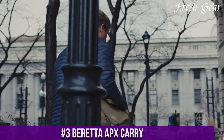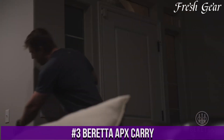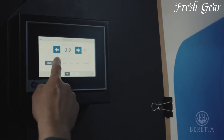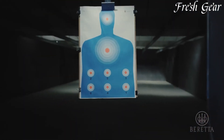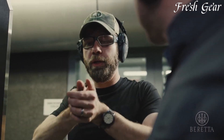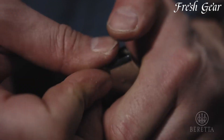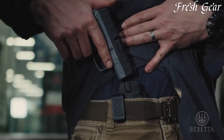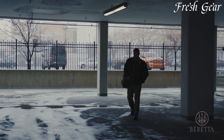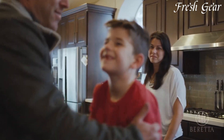Number 3: Beretta APX Carry is a subcompact handgun designed for concealed carry and personal defense. It offers a balance of compactness, reliability, and shootability. With its slim profile and lightweight design, the APX Carry is easily concealable, making it an excellent choice for everyday carry. The pistol features a snag-free design with no external protrusions, ensuring a smooth draw from concealment. It has a striker-fired system with a consistent trigger pull, providing accuracy and control.